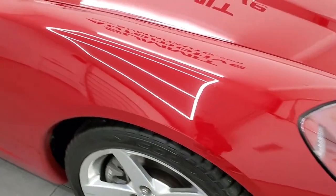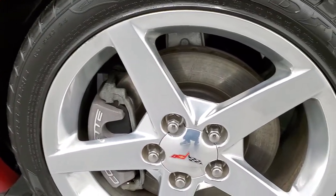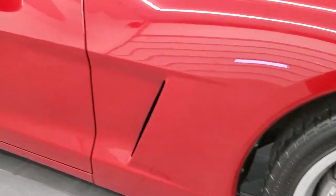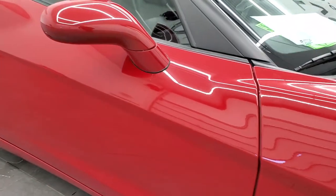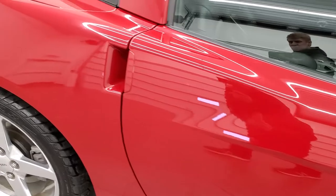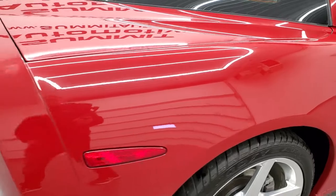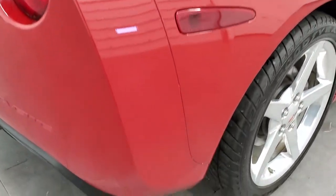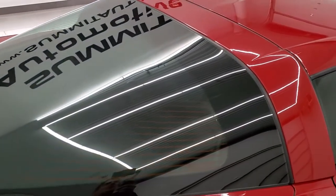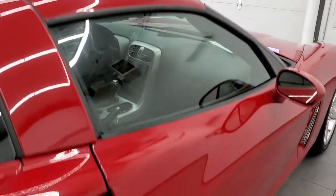Passenger side front fender — no major scuffs or scrapes — and the passenger side rim is in really nice shape as well. As you go down this side of the car, take note of how clean the body is, how reflective and mirror-like that paint is. We take these HD videos so if you are far away or just cannot make the trip down but you're still interested in purchasing the car, you can see the car, hear the car, and have confidence in the vehicle before you even get here — so there are absolutely no surprises.